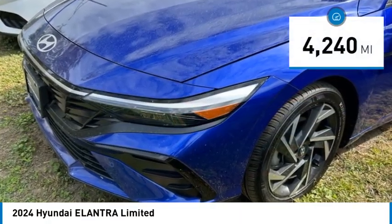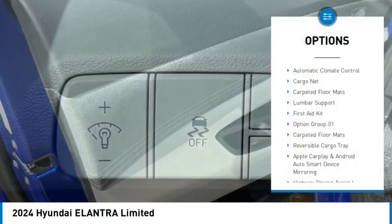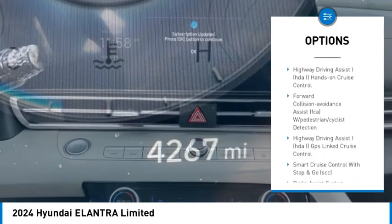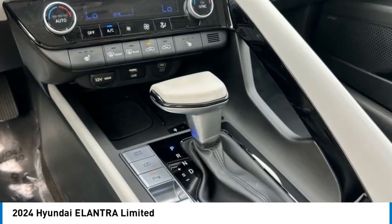This vehicle has less than 5,000 miles. Here are some of this vehicle's great options: automatic climate control, cargo net, carpeted floor mats, lumbar support, first aid kit. Drive away with a great deal on this vehicle — call or stop in today.